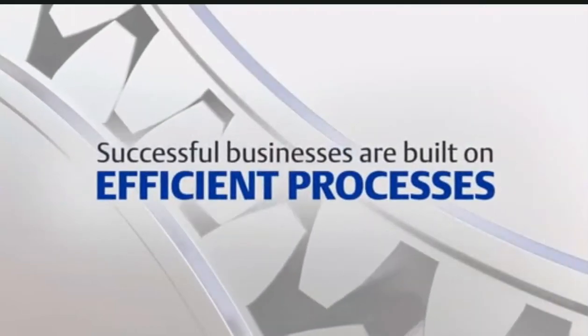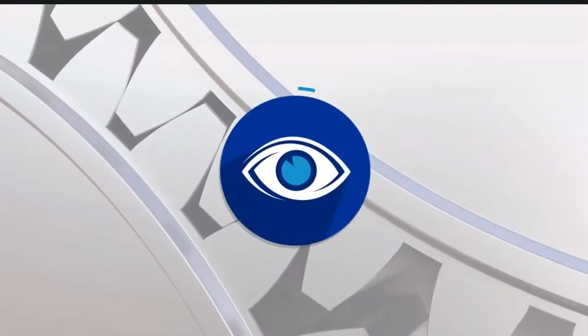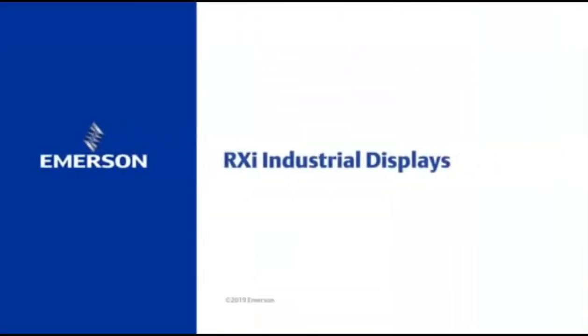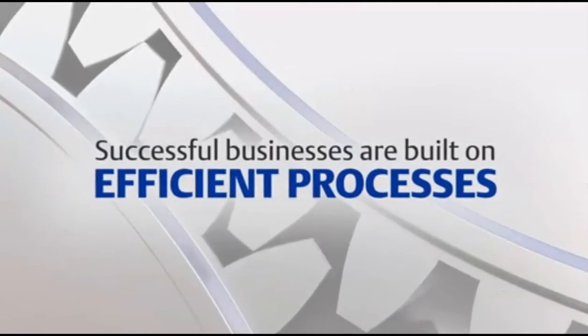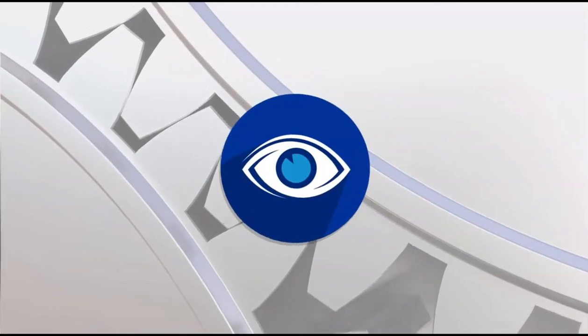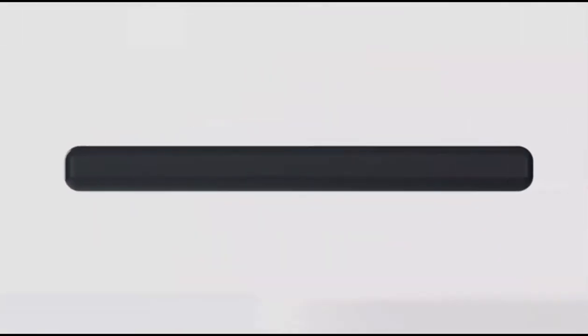Successful businesses are built on efficient processes, and efficient processes require the right visualization. But for many businesses, process visualization is hampered by outdated and ineffective display technology.